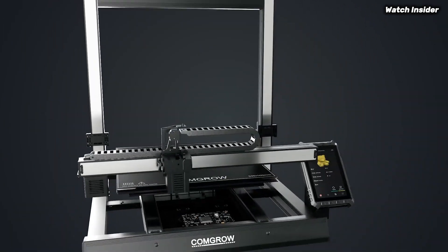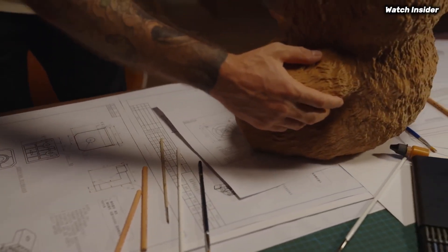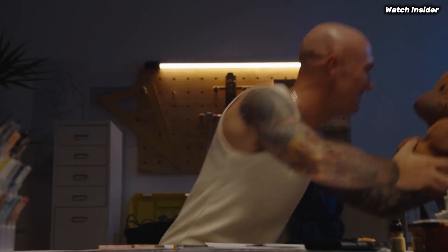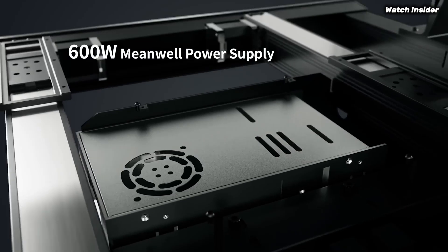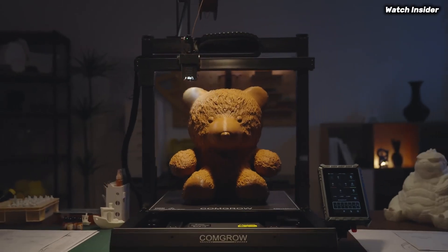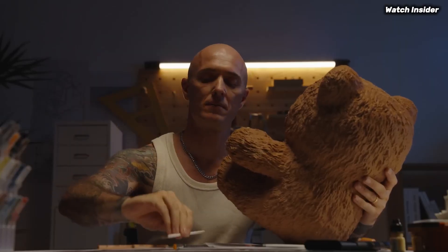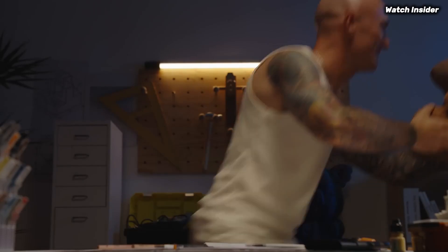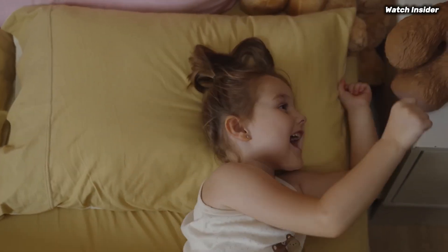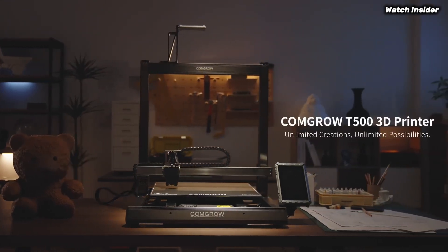The printer is equipped with a high-quality direct drive extruder, which provides excellent filament control and allows for successful printing with a variety of materials, including PLA, PETG, and even TPU. The inclusion of a glass bed enhances adhesion and simplifies the removal of prints once complete. The setup process is straightforward, thanks to clear instructions and most components being pre-assembled. The intuitive touchscreen interface makes navigation a breeze, allowing users to adjust settings and monitor print progress easily. The printer also supports various slicing software, making it compatible with popular programs like Cura and Prusa Slicer.